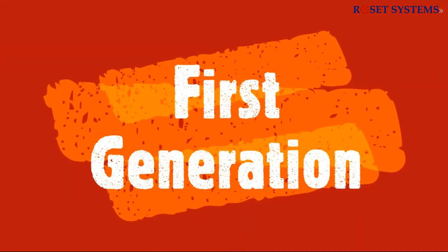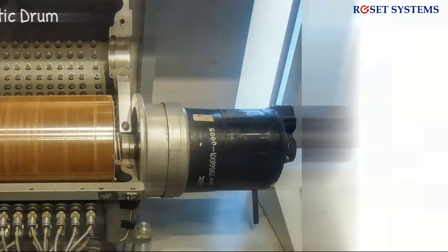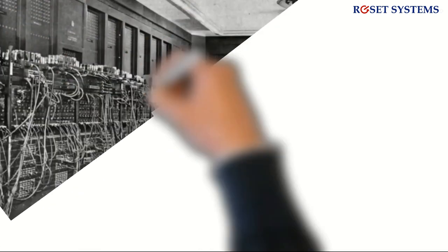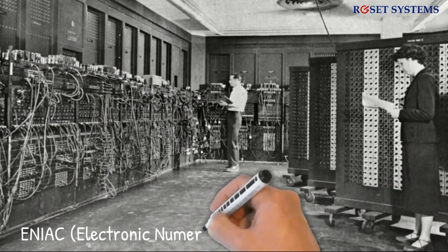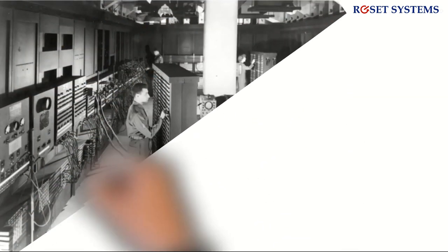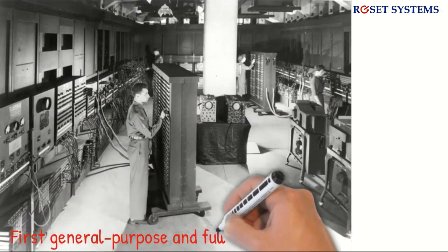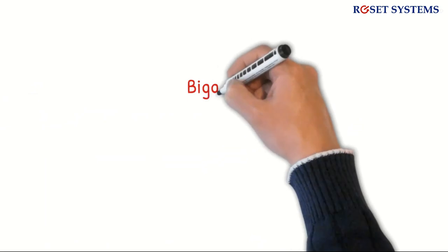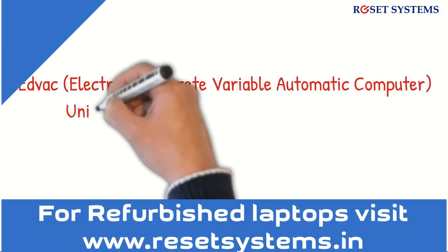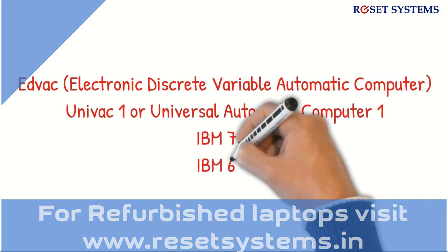The first generation computers mainly used vacuum tubes and magnetic drums as memory, and these computers occupied a lot of space. Based on their size and technology, they consumed a lot of electricity and generated a large amount of heat, making them very expensive to operate. One example is ENIAC, or Electronic Numerical Integrator and Computer, developed by J. Presper Eckert and John Mauchly. ENIAC is considered the first general-purpose, fully electronic digital computer, consisting of over 18,000 vacuum tubes. Other computers of this generation include EDVAC, UNIVAC 1, IBM 701, and IBM 650.